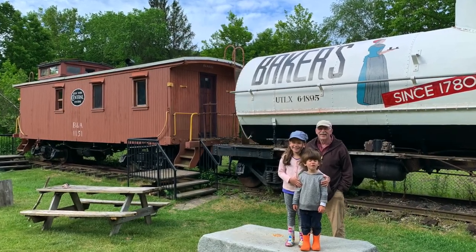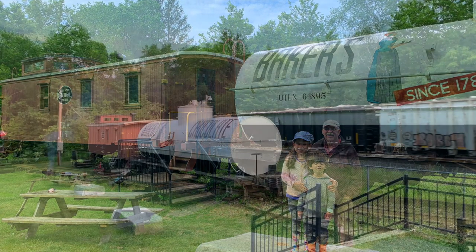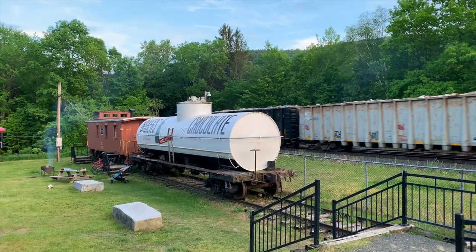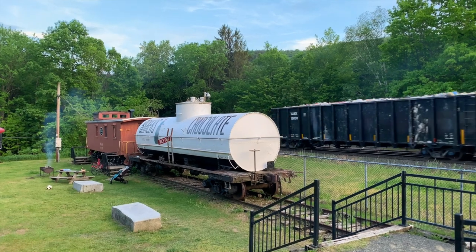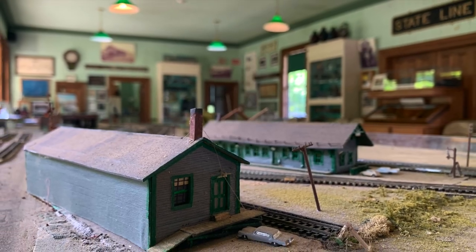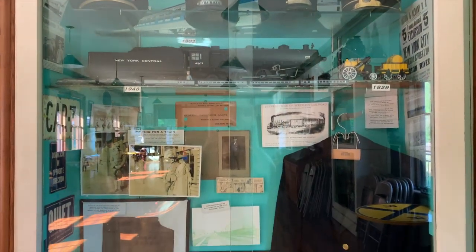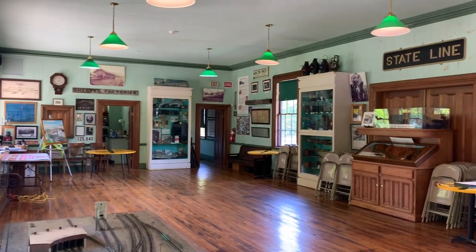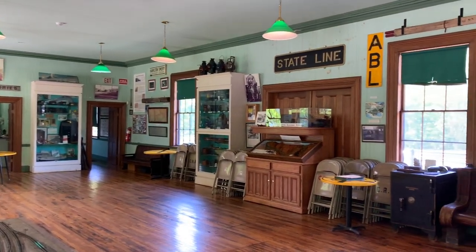Dave Pierce, the museum's host and president of the Chester Foundation, is a wealth of knowledge about Chester and the history of the Western Railroad. This was the first railroad in the country to go over a mountain and through wilderness, and also the longest railroad of its time, stretching 150 miles. Dave's hospitality was fantastic as he guided us through the memorabilia in the museum and set up a different model train for us to enjoy each day.